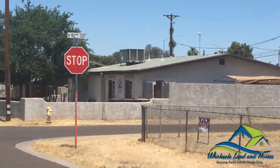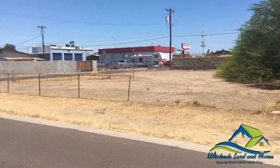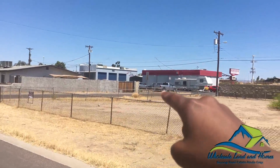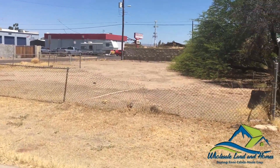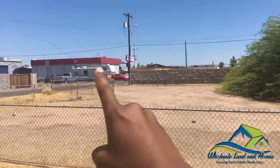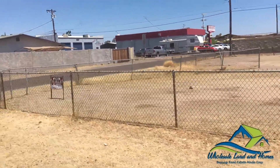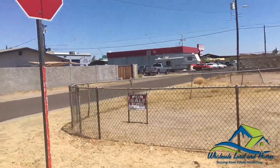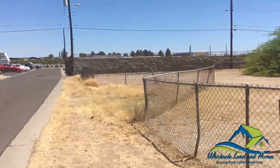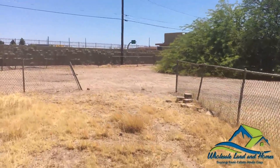You can take a look from the above — the stop sign. It is located on 92nd Avenue and Mobile Avenue. Let's take a look at this property. It is fenced off already, so you'll note the property line right there. This is a 0.18-acre lot located in Phoenix, Arizona. It has water, electricity, and sewer to the property.